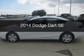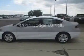This is a new 2014 Dodge Dart. Grab life by the horns. Powered by front-wheel drive, a 2-liter, 4-cylinder engine.